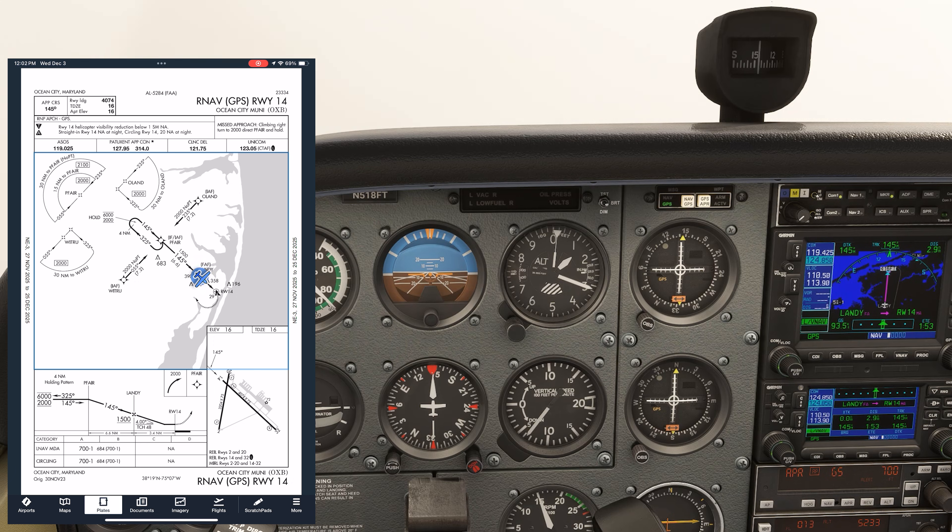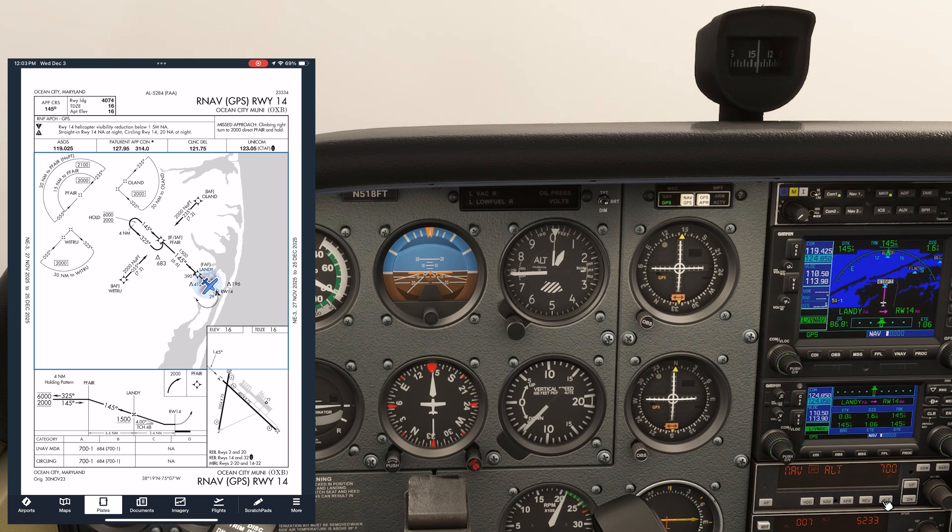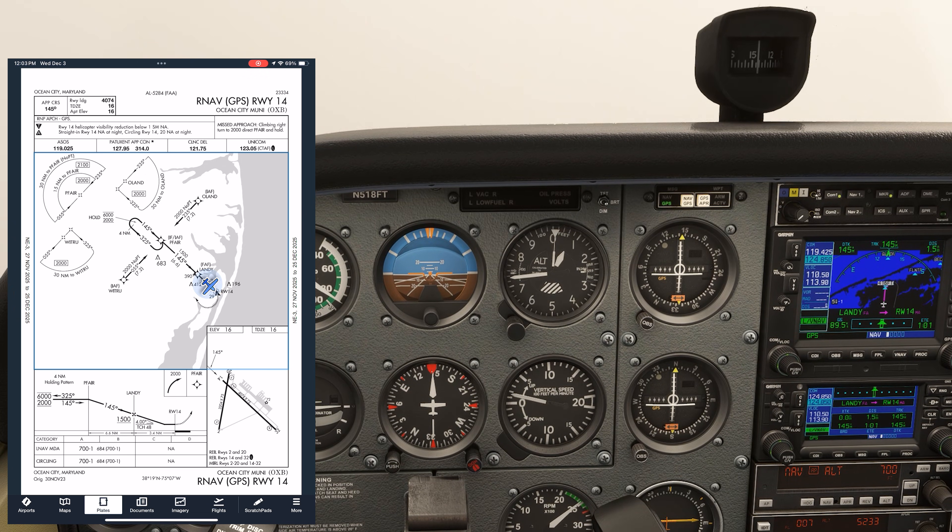There are a number of opportunities for mistakes on this non-precision approach. The first is treating the MDA of 700 feet as a decision altitude. Many pilots will get to 700 and, because they've been following the needle down, immediately go missed there — just like on a precision approach. This isn't the missed approach point, though, and the missed procedure calls for an immediate climbing turn. If we did the turn now, we'd lose our protection. Instead, we arrest the descent by pushing altitude hold and increase power for level flight.